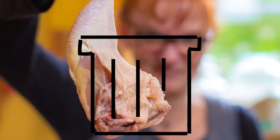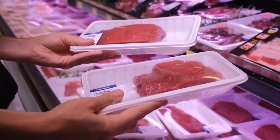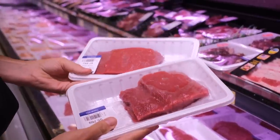If the smell, texture, or color of your raw meat is off — or even worse, all three — head to your local grocer and get a replacement. You want your Sunday dinner to be memorable, just not for the wrong reasons.